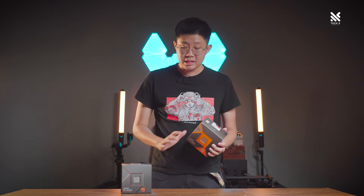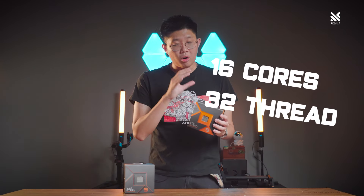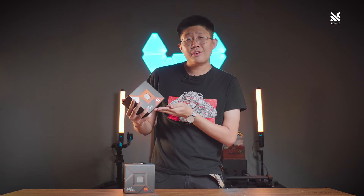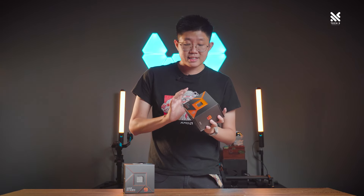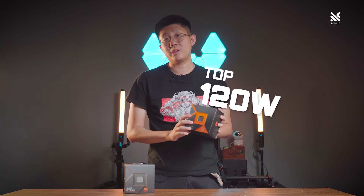Let's talk about the 7950X3D. On paper and in terms of specification, it's actually quite close to the non-X3D variant of this processor, with it having the same 16-core 32-thread configuration as well as quite similar clock speeds, with the X3D variant being slightly lower. TDP has seen quite a big change with the X3D variant now only having a default TDP of 120 watts.